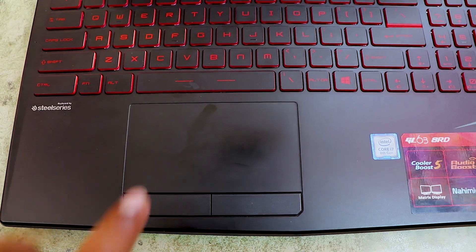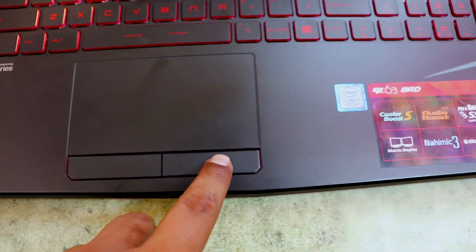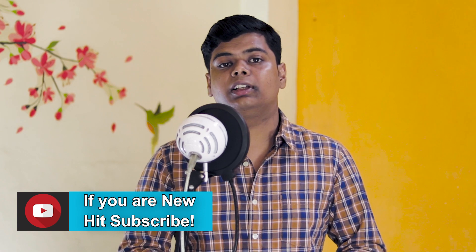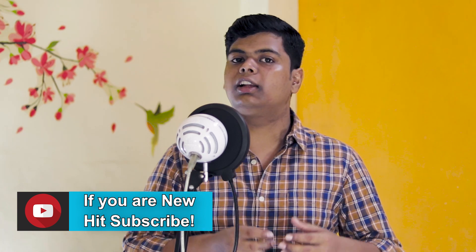I will talk about the trackpad. I have had a very bad experience with it. It has Synaptic drivers and very bad touch — there's no sensitivity. Sometimes when I swipe on the trackpad it registers unwanted clicks. But it is not a big issue because most gamers use an external mouse anyway.